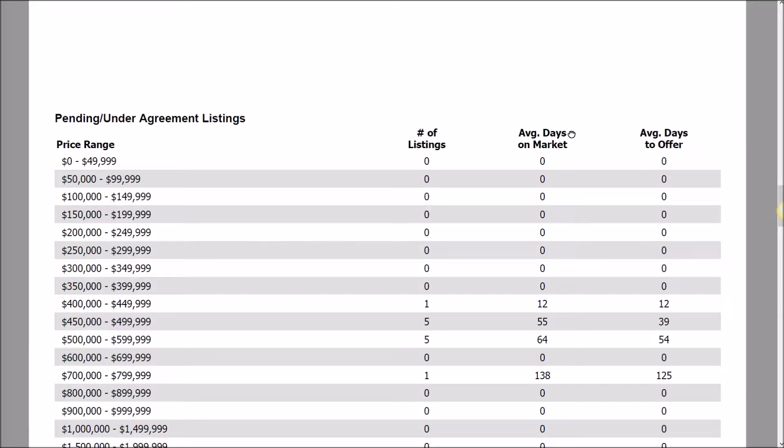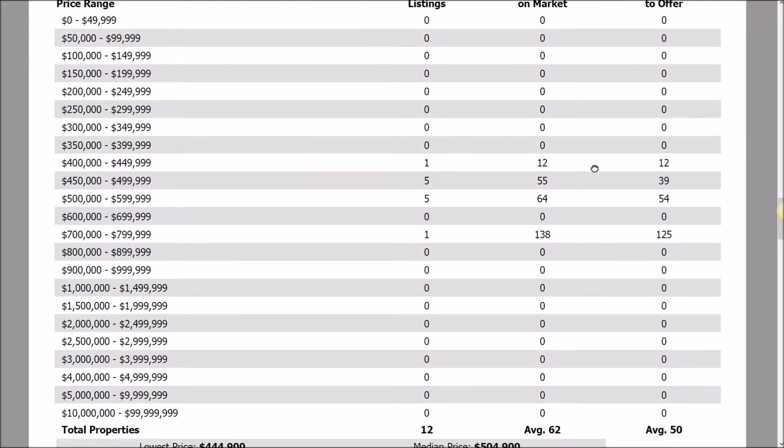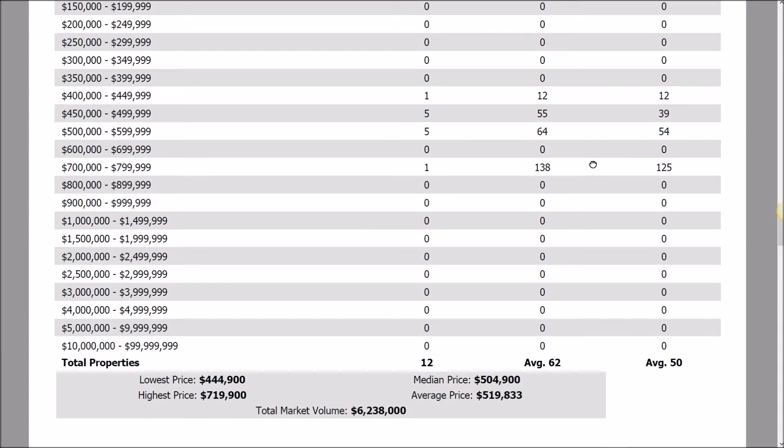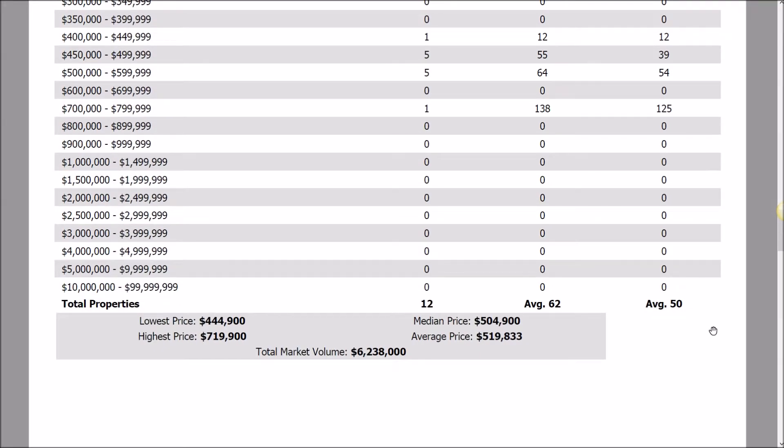Going to the pending category, there are 12 pending properties in that $400,000 to $750,000 range. Looking at the largest segment again — $500,000 to $599,000 — there are 5 units pending, taking on average 54 days of marketing time to get an offer. So overall, it should take you about a month and a half to get an offer based on this report.